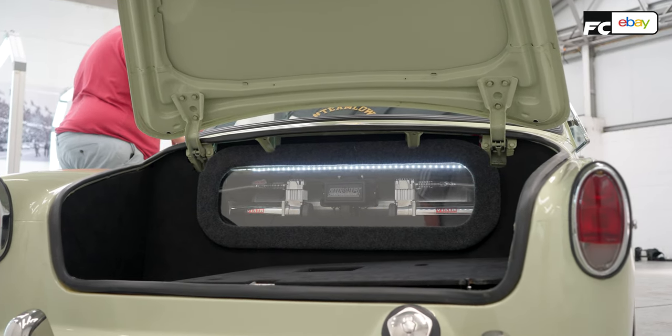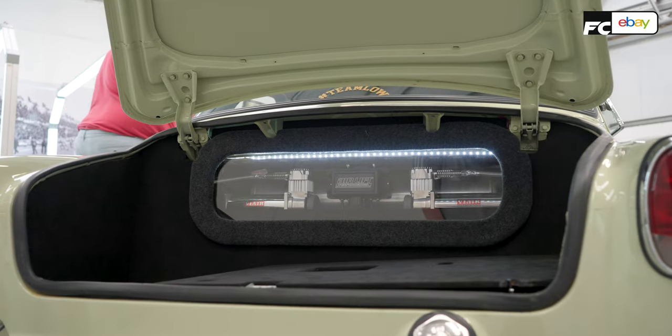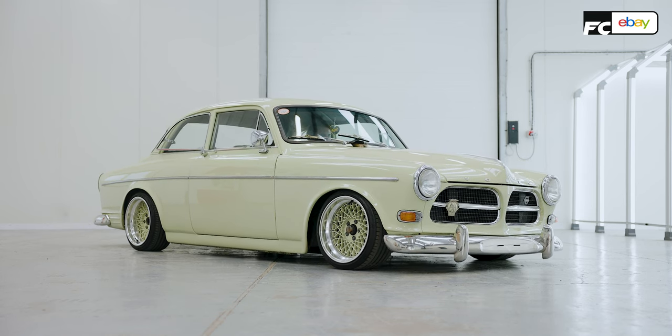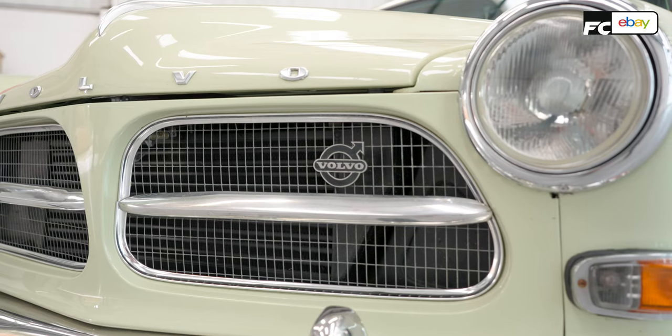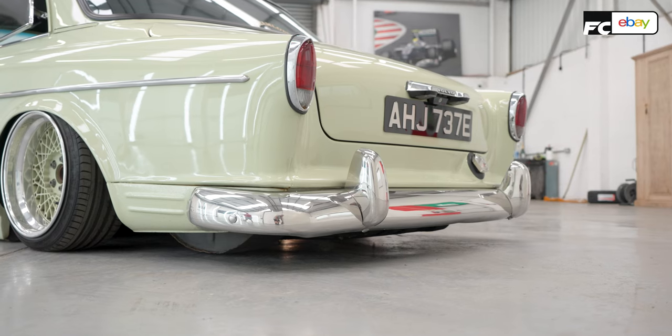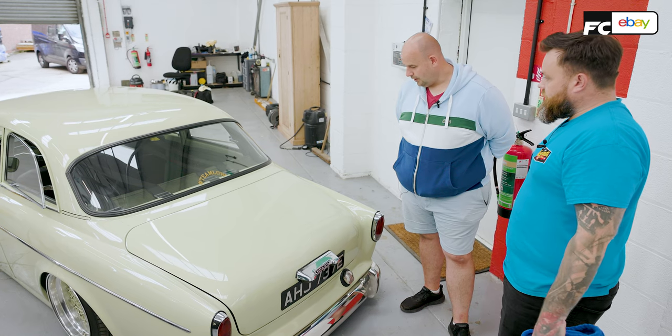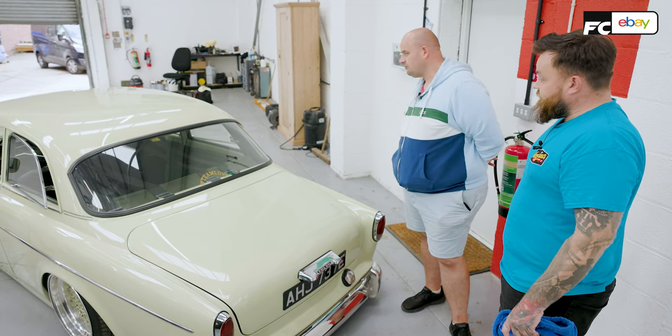All the airlift hardware, manifolds, and compressors are all nicely tucked away. Twin compressor setup — it is really good. All the brightwork, all the metalwork — chrome, lights, bumpers, badges — all the original metalwork from it. It was a really good base car.